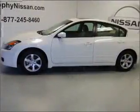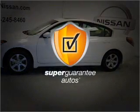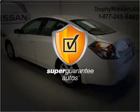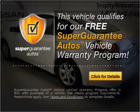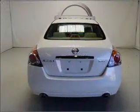With an efficient four-cylinder engine connected to a smooth shifting automatic transmission, this vehicle qualifies for our free Super Guarantee Autos Vehicle Warranty Program. Buy a vehicle and get a free warranty from us, only at everycarlisted.com.